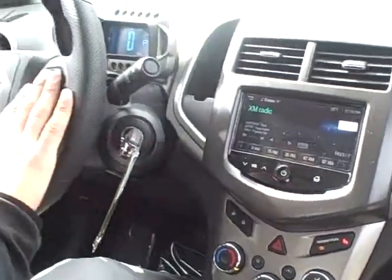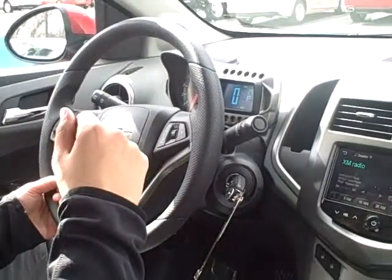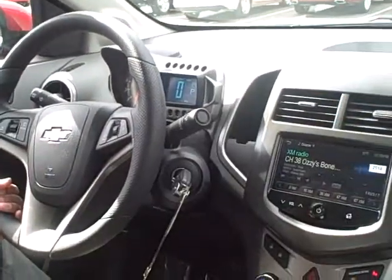This one will have Bluetooth here for your phone, so you can make calls, receive calls. It'll have your call list in there as well as many other features. If you're interested, come check it out for a demo — come see us. Lucas Duran here at Chevrolet.